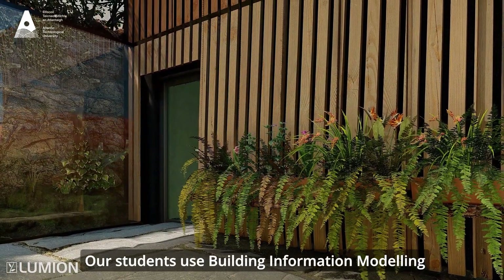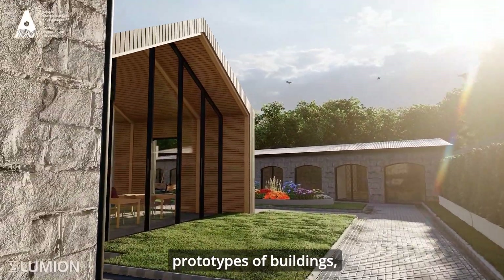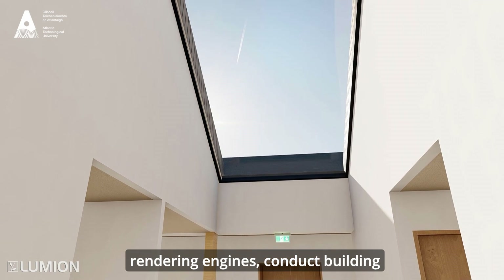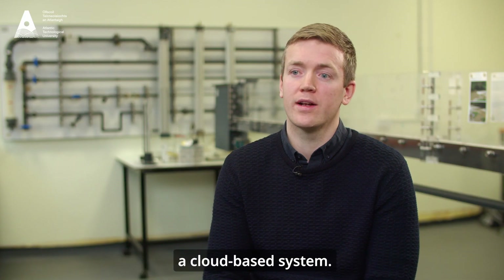Our students use Building Information Modelling to develop digital prototypes of buildings, generate 2D and 3D technical details, create visualizations through real-time rendering engines, conduct building analysis and collaborate seamlessly with a cloud-based system.